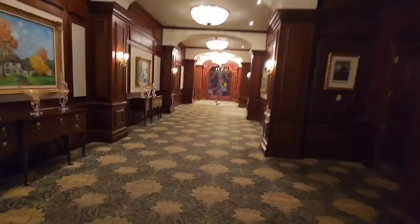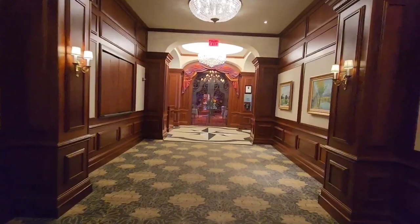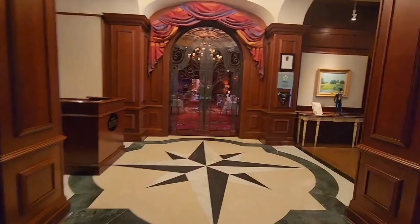Now heading towards Rockwell Bistro — this is the place where you can have breakfast, lunch, and dinner. We had breakfast here this morning and it's absolutely amazing, beautiful, and elegant. I'll show you a peek from here.